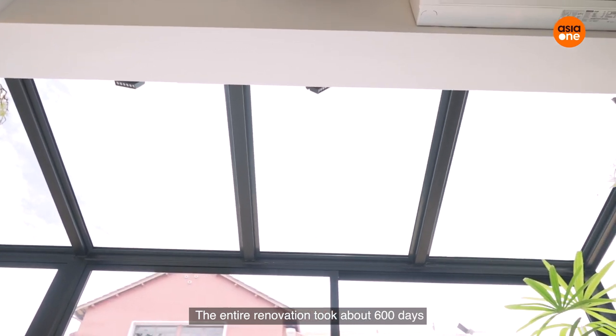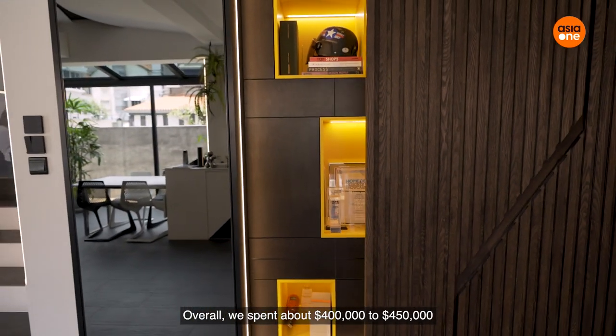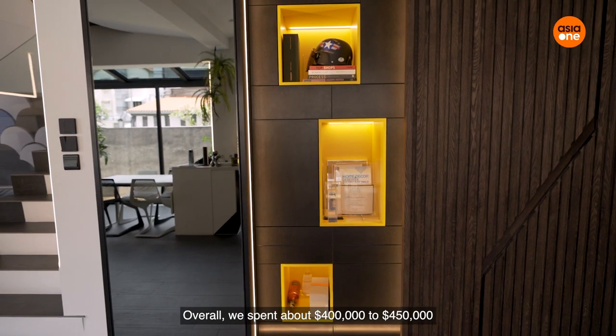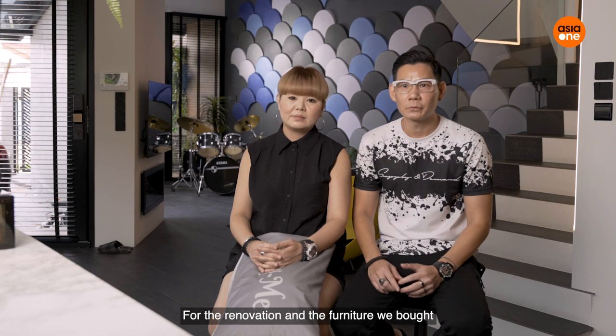The entire renovation took about 600 days. Overall we spent about 400 to 450 thousand for the renovation and the furniture that we bought.